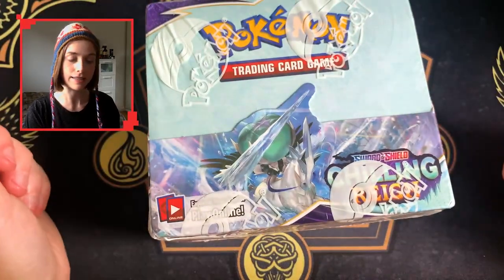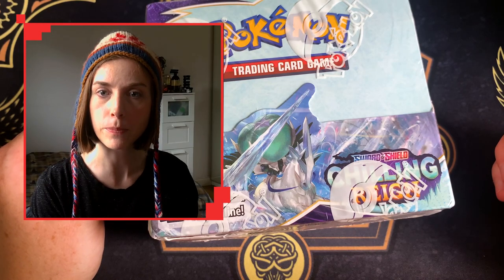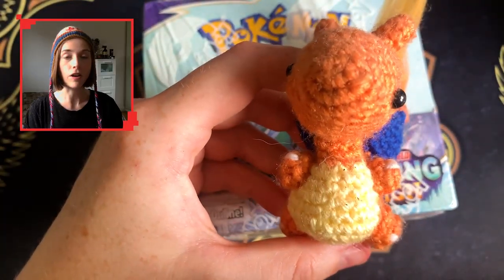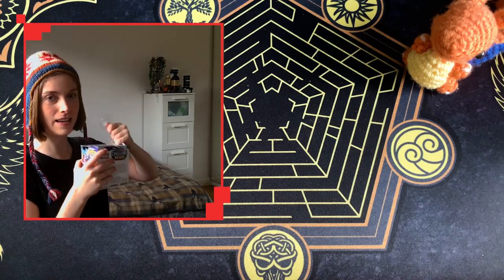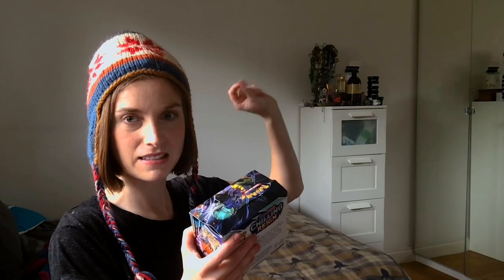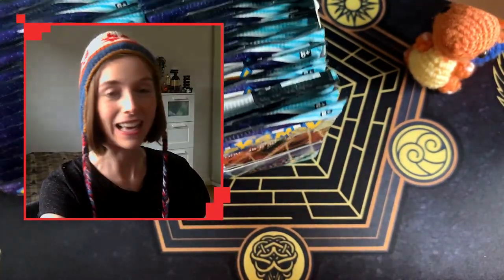I did open an elite trainer box and a blister pack — pulls weren't great, quality of the print was not great either. I did bring along the bean but was not successful in getting some luck. I think my mistake was because I didn't bring along his father. I'm going to open it up back here because this tends to get powder everywhere — just dust. Here we go, I am so excited for this set.